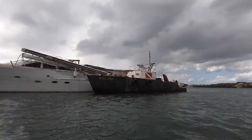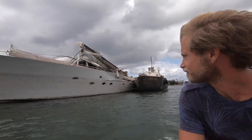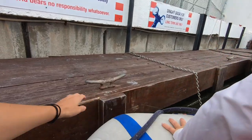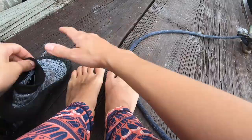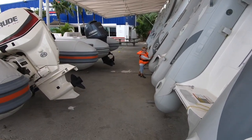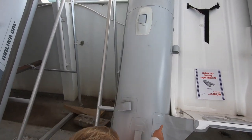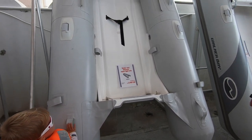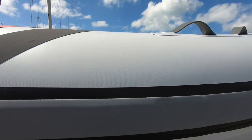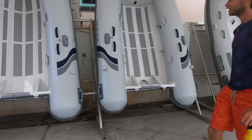Then the hunt could begin. We looked at lots of different options and what we knew we wanted was a hard bottom to make beach landings easier. It also needed to be lightweight and to fit on our foredeck. Hypalon was a wish but not a must. And of course the price needed to be right. It took a few days but then we finally found what we were looking for.